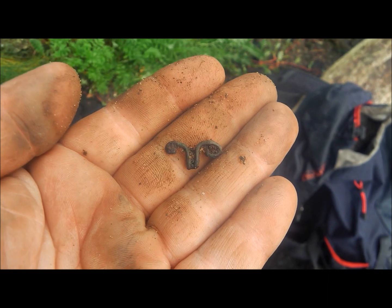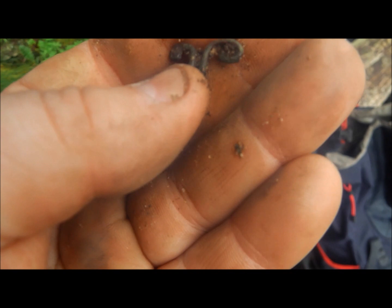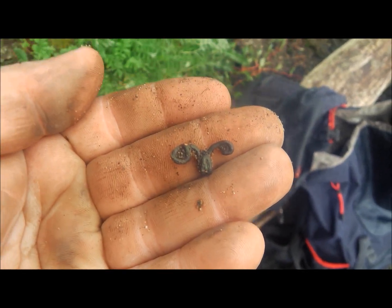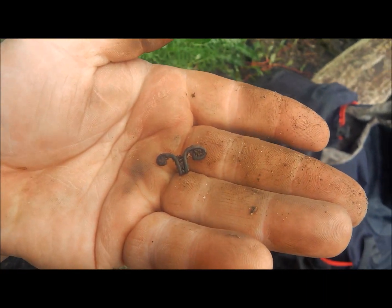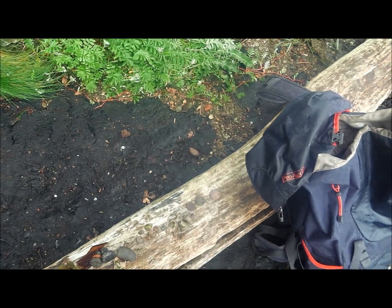I actually thought this was part of a dress hook. So if any of you guys know what it is, it could be part of a dress hook — look at the back, see how it clips round. If any of you guys know, let me know because I've no idea. Loads of coins, bale seals and stuff coming out so I'm just going to keep going despite the rain starting.